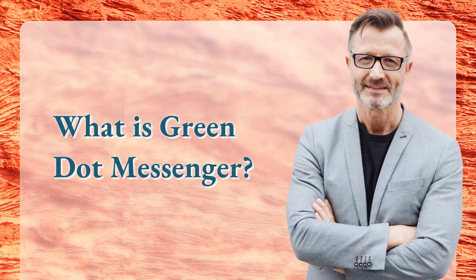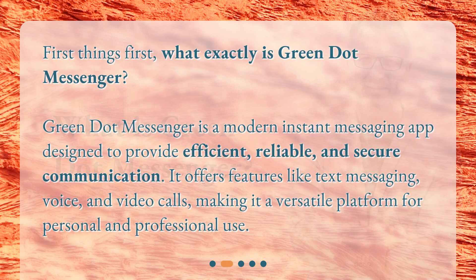What is Green.Messenger? First things first, what exactly is Green.Messenger? Green.Messenger is a modern instant messaging app designed to provide efficient, reliable, and secure communication. It offers features like text messaging, voice, and video calls, making it a versatile platform for personal and professional use.